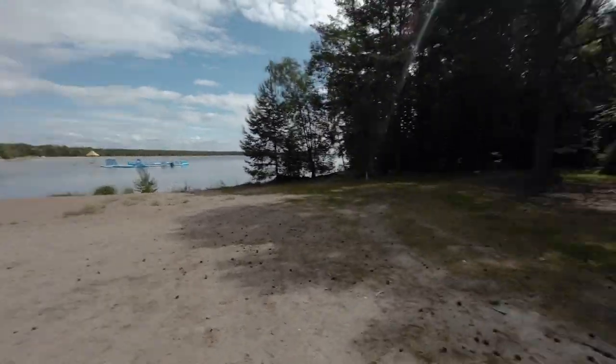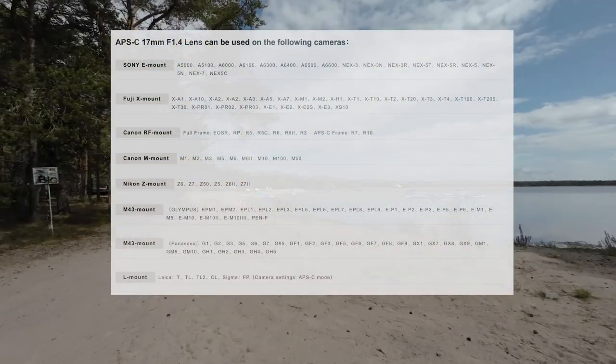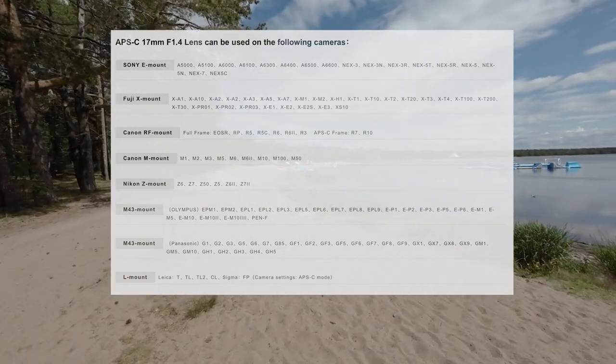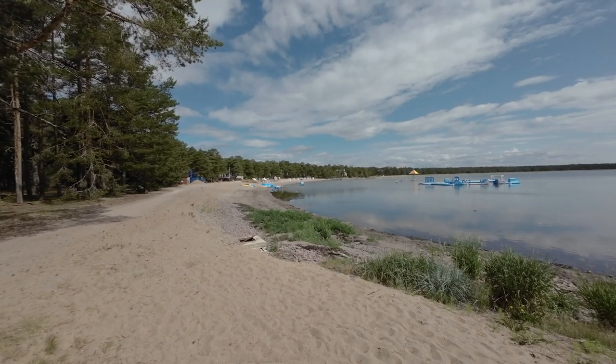One thing I forgot to check is what mounts you can get this lens for — I'll put them on the screen here, along with some specs, and we can enjoy the nice beach view in front of us.